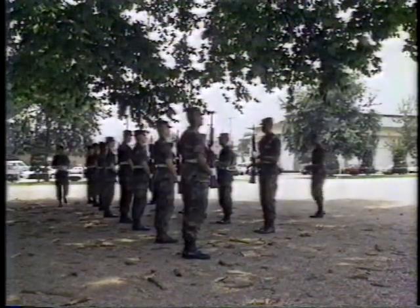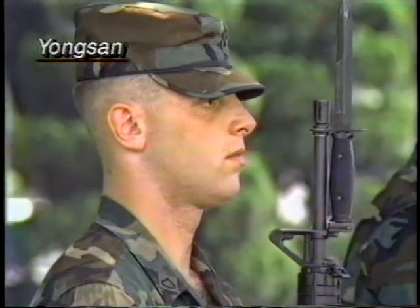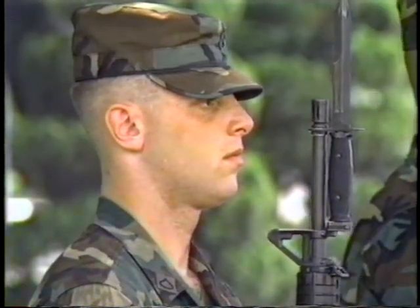Drive past Knight Field on any given day and you'll probably see a platoon, or perhaps the company honor guard, practicing drill. Each command is practiced over and over until it can be done simultaneously without flaw.